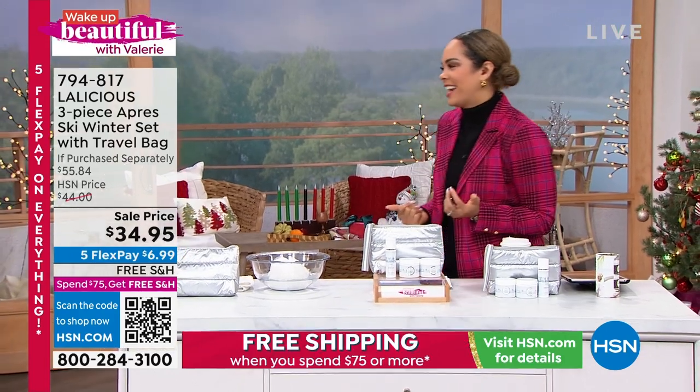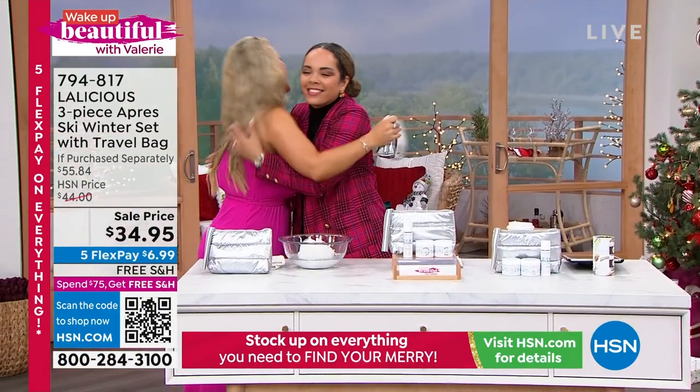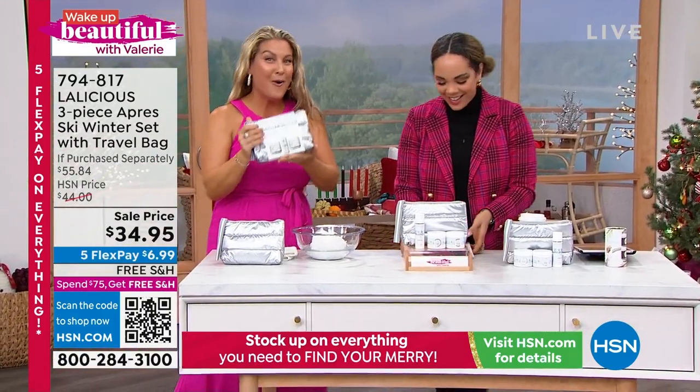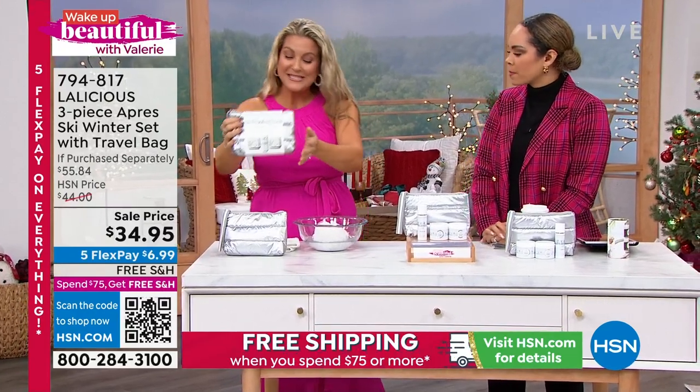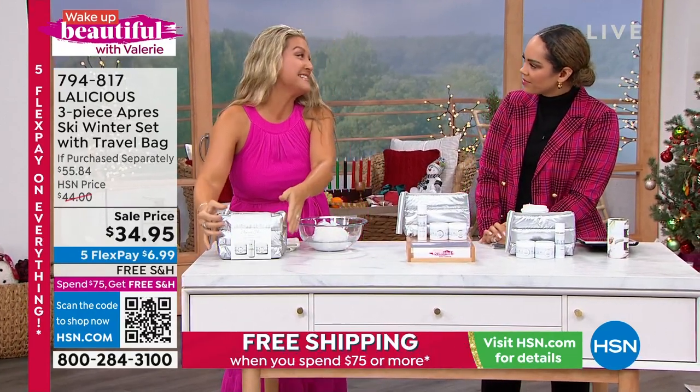Angie Lee is joining us. Good morning, everyone! Oh my goodness, the most beautiful giftable ever — look at that. I'm so excited we had the opportunity to bring this in Wake Up Beautiful. Thank you so much. We do have another show tonight in Beauty Report, but I wanted you guys to get a jump start on this.